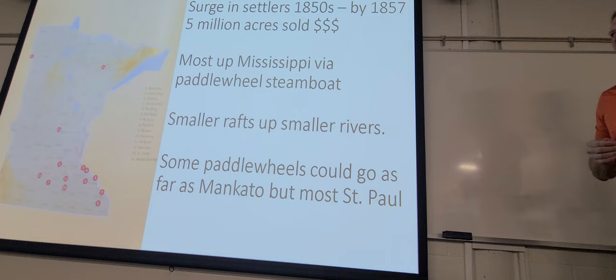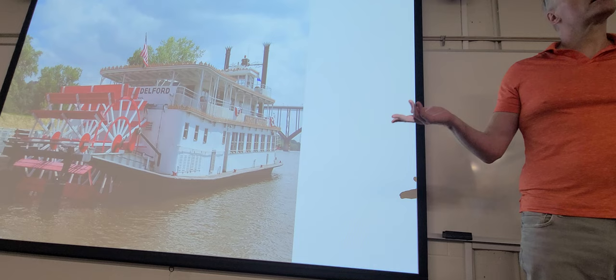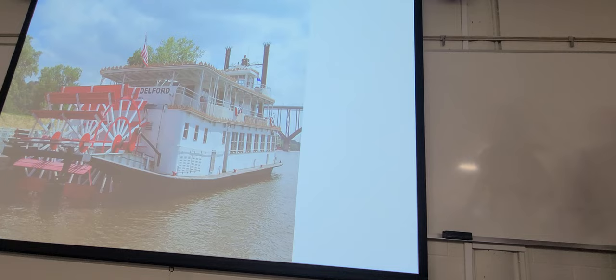You could have smaller rafts going down smaller tributaries, but the general immigrant surge — well, often people would take different means of transportation in those different little areas. People still have weddings on these boats. You might not have realized you're experiencing what many of your ancestors rode into the state.